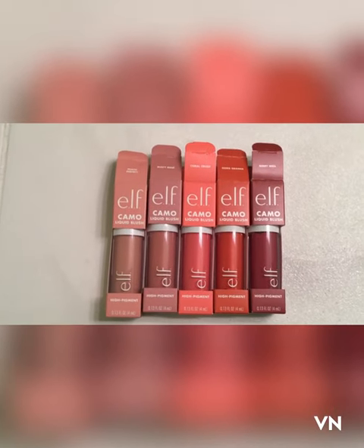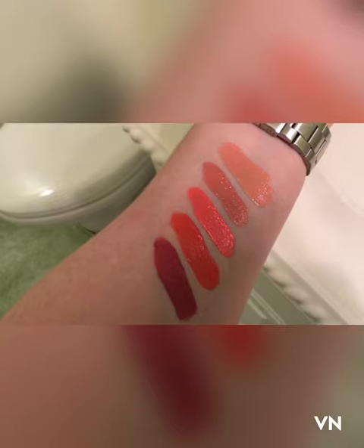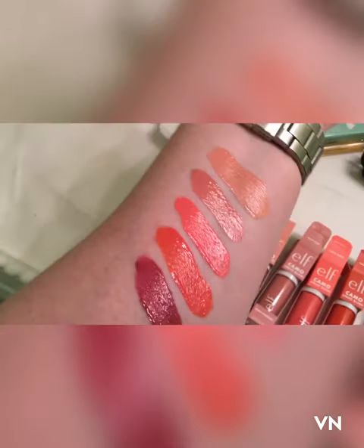I'm going to swatch them for you. So those are the colors I got, and here are the swatches. From top to bottom: Peach Perfect, Dusty Rose, Coral Crush, Gorgeous Orange, and the last one is Berry Well.